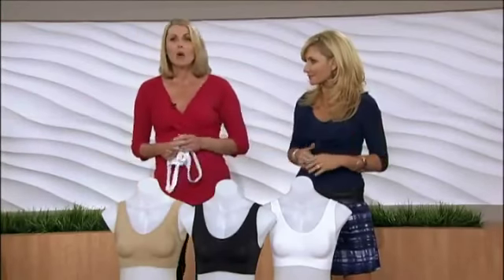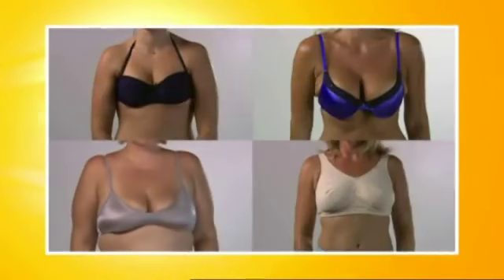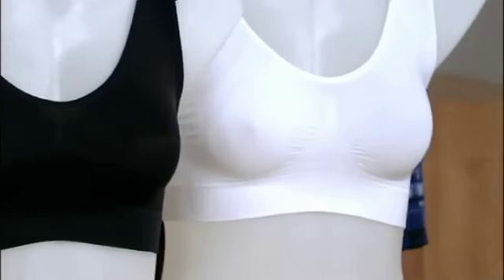So tell us about the sizing then. Over 80% of women are wearing the wrong sized bra — that's a lot of uncomfortable women. The good news is that the A-bra makes it easy to find your perfect size. You just shop your top. If you're a large in a t-shirt, you'll order a large, and if you're a small in a t-shirt, you'll order a small. We have sizes from extra small to extra large.